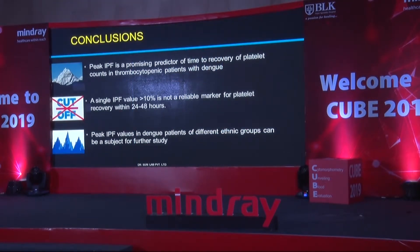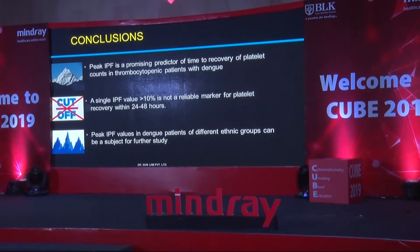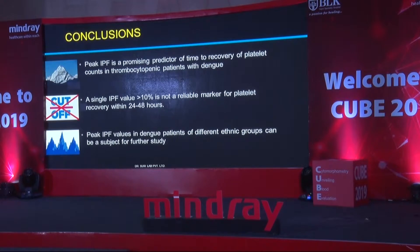We had three takeaway conclusions: peak IPF was a promising predictor of time to recovery of platelets; a single IPF value more than 10% was not a reliable marker for platelet recovery within 24 to 48 hours; and peak IPF values in Dengue patients of different ethnic groups could be a subject for further study. Indeed, Dr. Sain Gupta did a study on biological reference interval in Calcutta, with a range of around 14-15%, whereas our North Indian population biological reference interval was 5 to 6%. So ethnicity plays a big role in IPF.